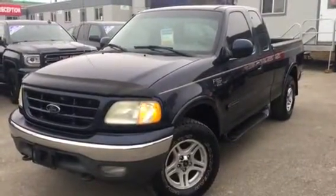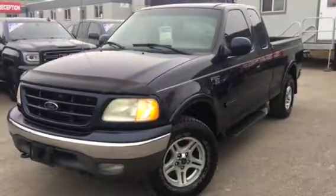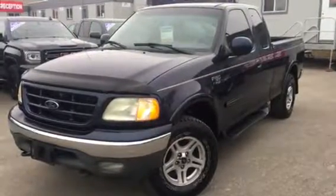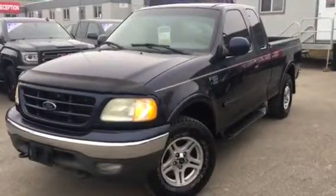Good day, it's Pat Mancini from Georgetown Chevrolet GMC. I'm showing you a 2002 Ford F-150 XLT extended cab that just arrived at our dealership. We're going to do a complete walk around.